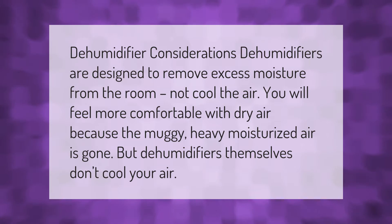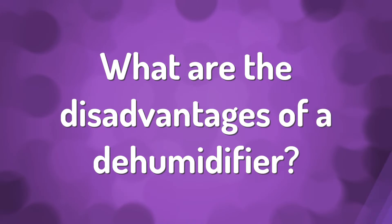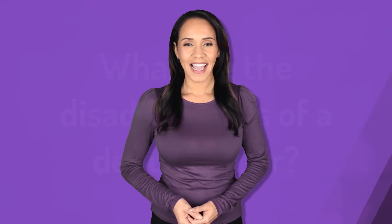Dehumidifier considerations: dehumidifiers are designed to remove excess moisture from the room, not cool the air. You will feel more comfortable with dry air because the muggy, heavy, moisturized air is gone, but dehumidifiers themselves don't cool your air.